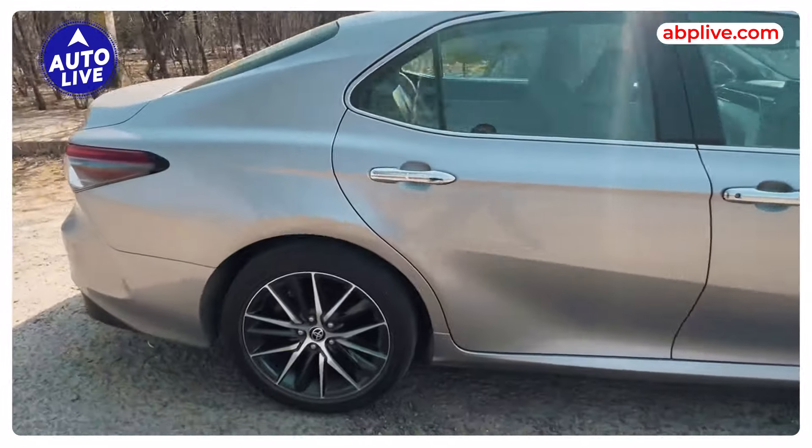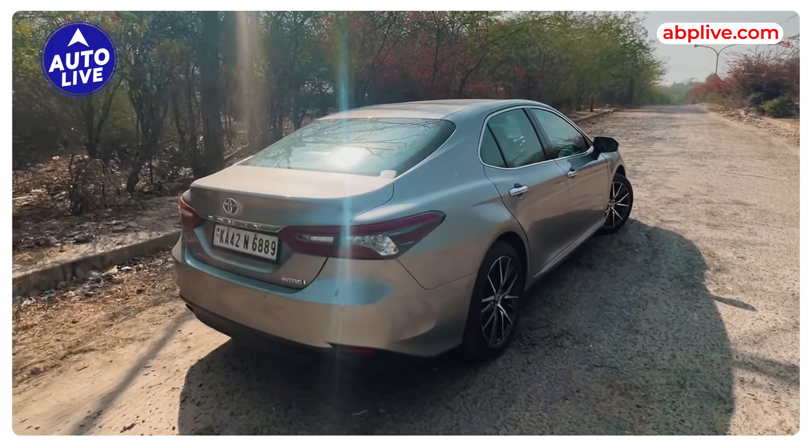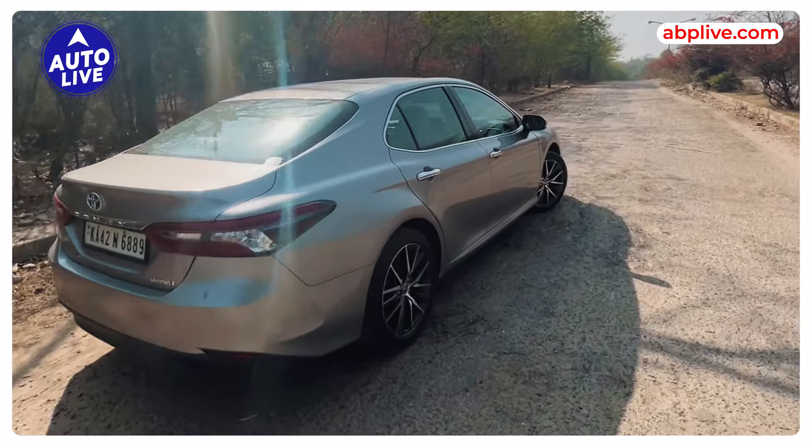You get the Hybrid badge and the new alloy wheels. It is a typical sedan shape, but it looks quite elegant and big. So it has a lot of presence.